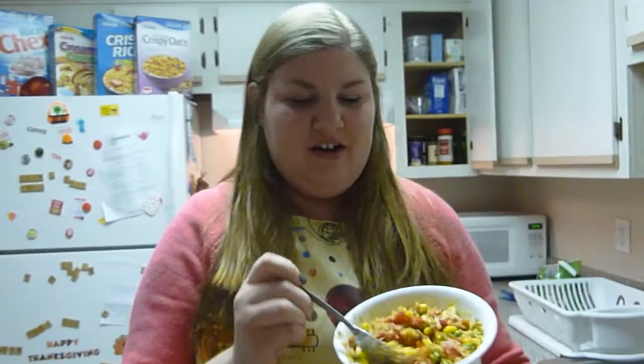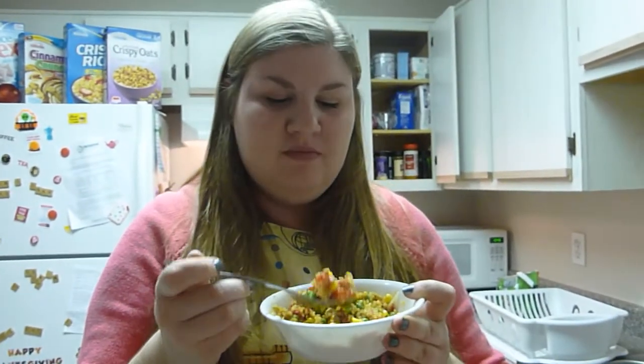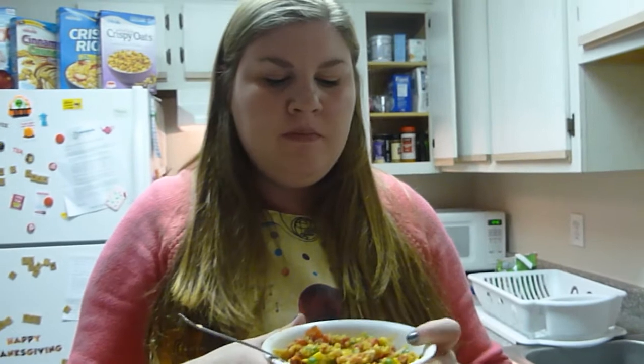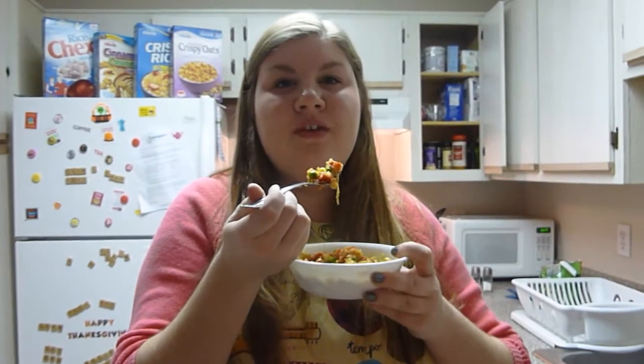We have our quinoa, and so now I'm going to try this. Okay, here we go. It's actually not that bad. Like I would eat this. Like I'm going to keep eating it, because it really is actually pretty delicious. Yay! I successfully made a meal out of lots of random things that I had, because quinoa is quinoa-some.